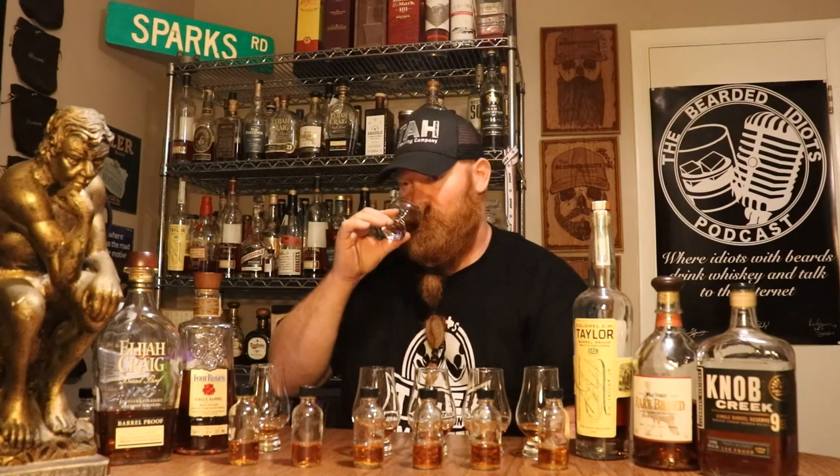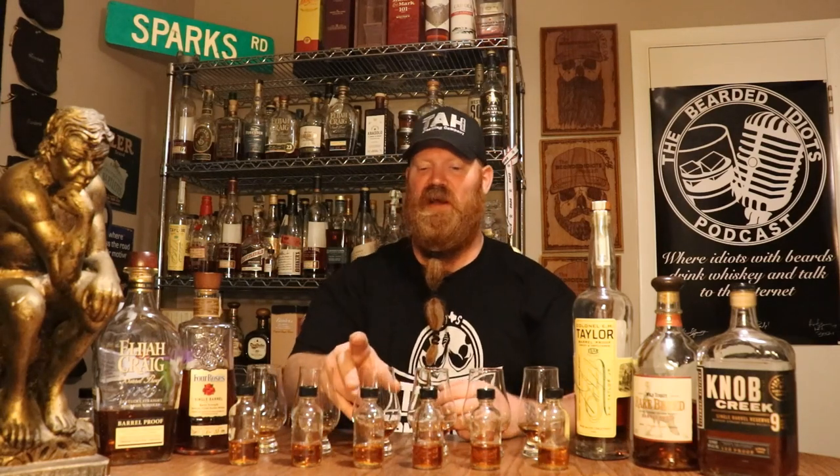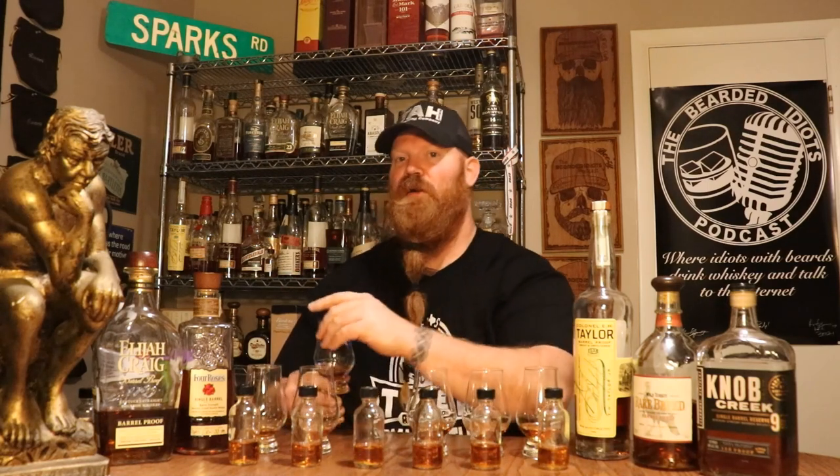Glass two smells really good. That tastes like E.H. Taylor or Elijah Craig Barrel Proof. This might be a bad idea — I'm going to have to get somebody to do a double blind tasting for me. I might be wrong. Who knows?